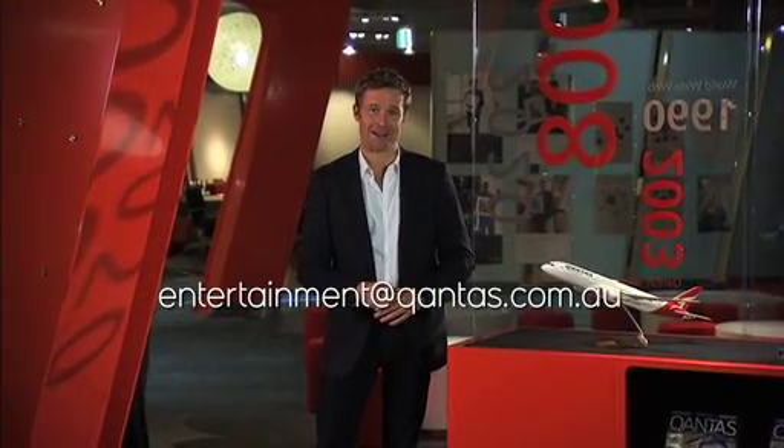We'd love to hear about your experience, so don't hesitate to let us know what you think about Qstreaming. You can provide feedback on the iPad or via email. Thanks for trying our new Qstreaming Entertainment System — it's just another way we're helping you enjoy the journey.